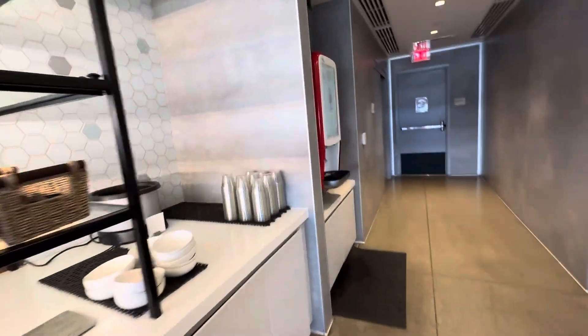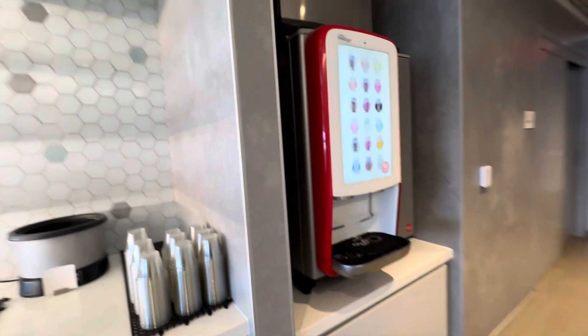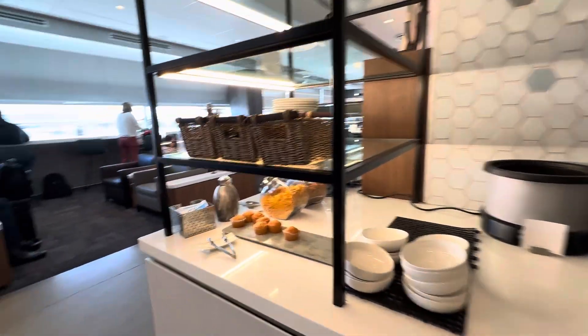Around the corner here you'll find soda and all sorts of other good things.